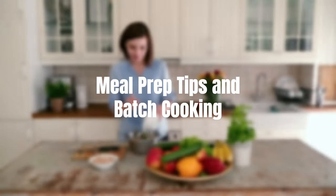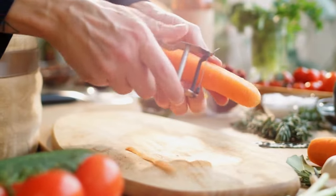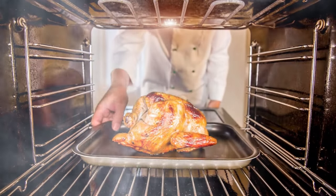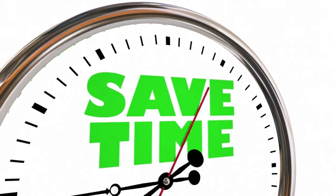Meal prep tips and batch cooking. Meal prep is a game-changer for staying on track with keto. Plan ahead and batch cook your favorite keto-friendly staples like roasted chicken, veggies, and cauliflower rice. Trust me, it'll save you time and make sticking to the diet a breeze.